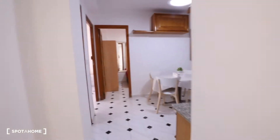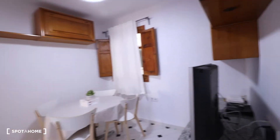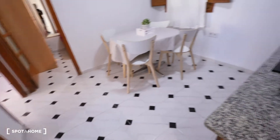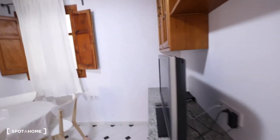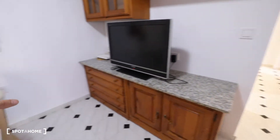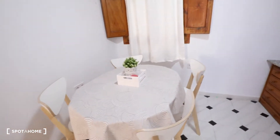At the end of the corridor, we got the living room, where you got a flat TV, some shelving and storage in those drawers. You got a dining table with four chairs and a window with interior views.